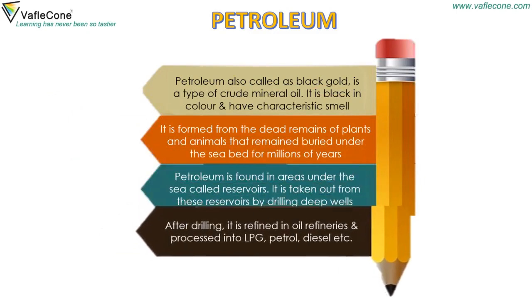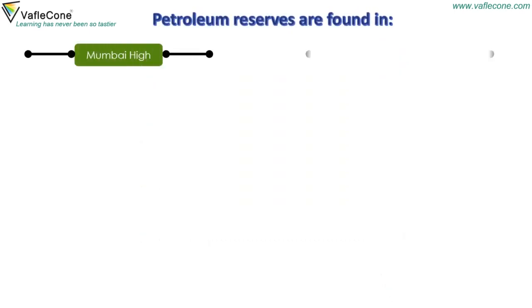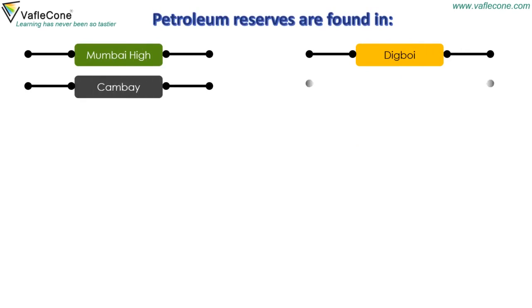It is taken out from these reservoirs by drilling deep wells. After drilling, it is refined in oil refineries and processed into LPG, petrol, diesel, etc. Petroleum reserves are found in Mumbai High, Digboi, Kambay, Ankhleswar and Sipsagar.